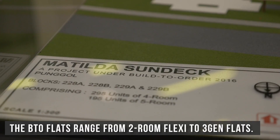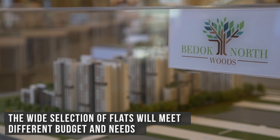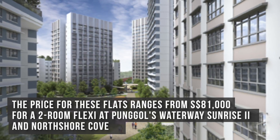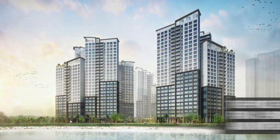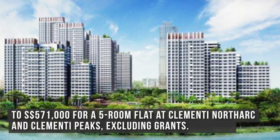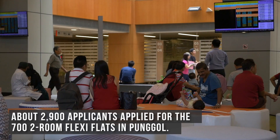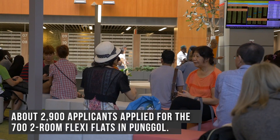The BTO flats range from 2-room flexi to 3-gen flats. The wide selection of flats will meet different budgets and needs. The price for these flats ranges from $81,000 for a 2-room flexi at Punggol's Waterway Sunrise 2 and North Shore Cove, to $571,000 for a 5-room flat at Clementi North, excluding grants. About 2,900 applicants applied for the 700 2-room flexi flats in Punggol.